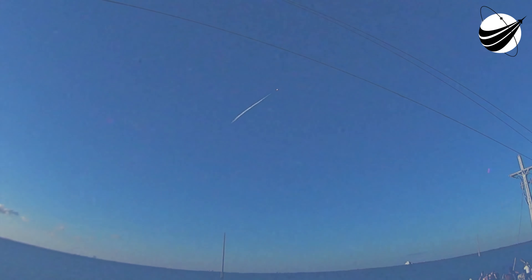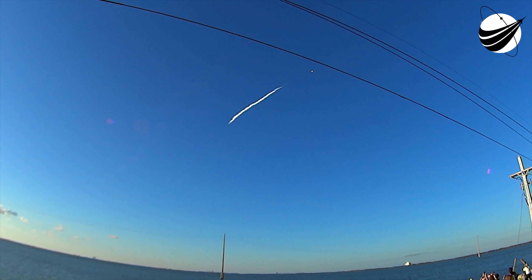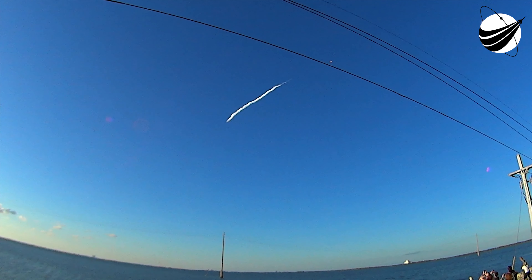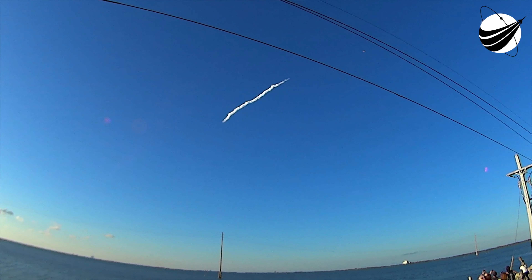Continuing to head towards stage separation coming up at about T-plus 2 minutes 46 seconds. There'll be a sequence of activities that happen very rapidly in just about 35 seconds from now. You'll hear MECO — main engine cut off — the 9 Merlin first stage engines will shut down. 4 seconds later we get stage separation. 7 seconds after that the upper stage engine ignites to propel the second stage of Intelsat into the parking orbit. Let's watch and listen as we come up on MECO and stage separation.